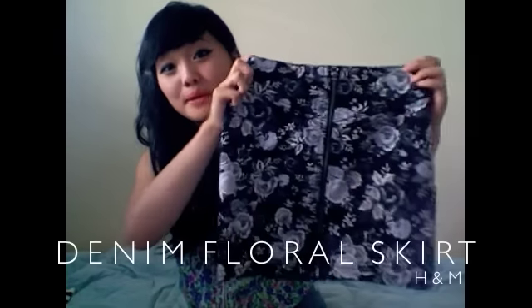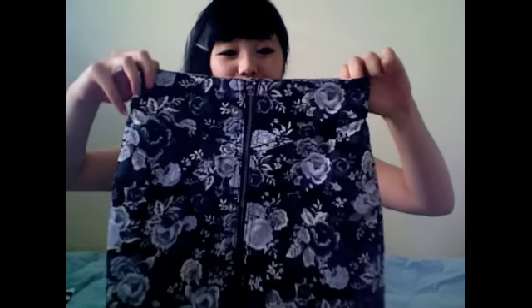It's another piece from H&M — a denim floral zip-up skirt. As you can see, I'm really obsessed with zippers right now. It's just really summery, tight, and girly. We just want to feel like a woman.